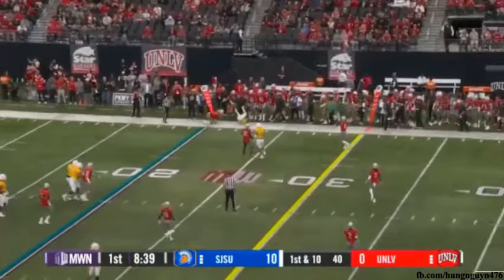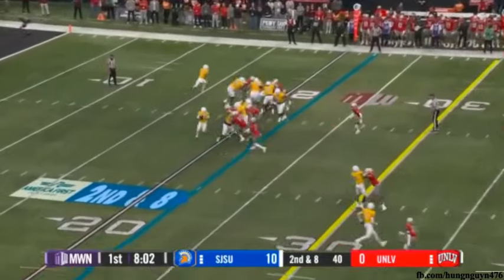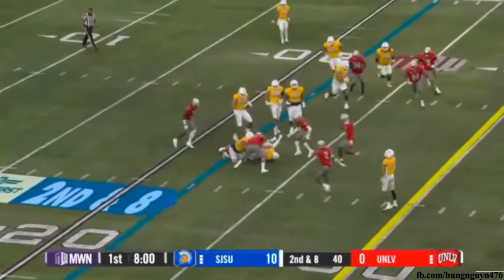Cordero leads his troops out and they'll start it at the 20. He flips it out to Kyrie Robinson — what a hit by Jackson Woodard, smothers him. Cordero on second down gives to Robinson up the middle; he finds some space as he cuts it back inside. Woodard in on the tackle.